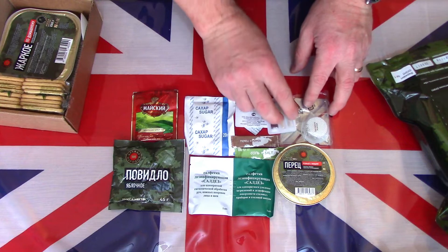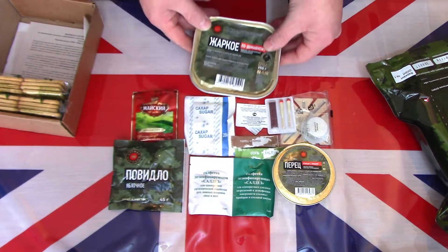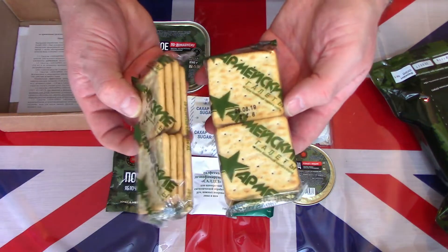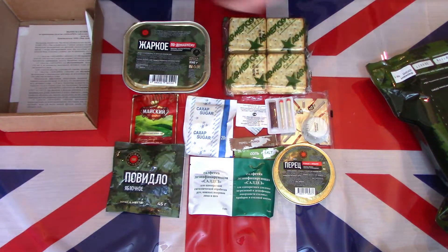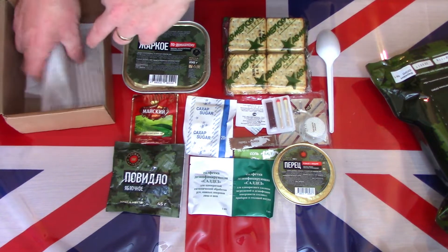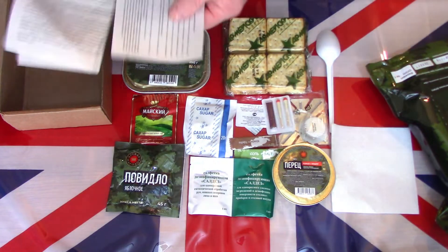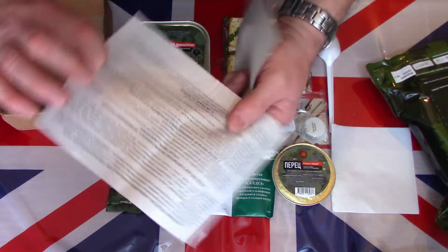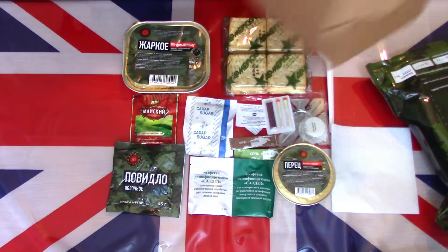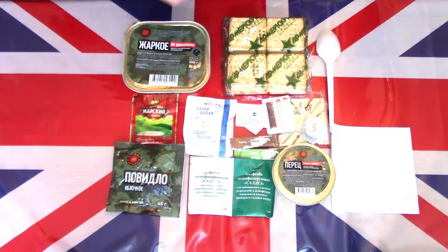It's a very simplistic, very lightweight Russian single meal. The mains I believe is meat with vegetables, and of course no Russian meal would be complete without the famous Russian crackers — two packs of eight, so sixteen crackers total. There's also a little simple spoon, a single napkin or tissue, and a couple of lists of ingredients written in Russian. That is the full contents of this new single meal Russian menu one ration.